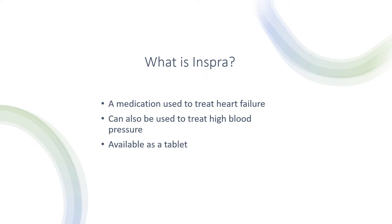Now that we understand what the medication treats, what is this medication? This is a medication used to treat heart failure. It can also be used to treat high blood pressure and it is available as a tablet.